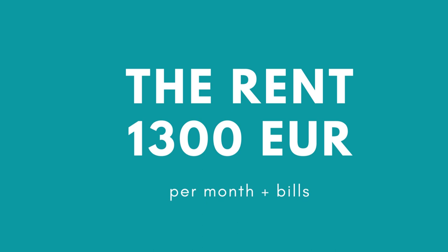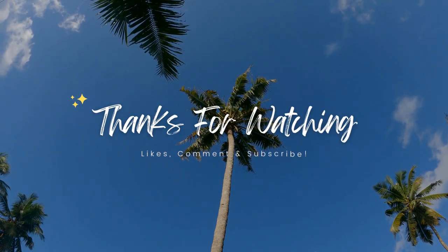And finally, the most important thing — the money. The rent for this apartment is 1,300 euros per month plus bills. But typically for Malta, the apartment came fully furnished and fully equipped. This means that all the kitchenware, tableware and cookware were provided together with bed linen, towels, an iron — you name it. So in reality you do not have to spend any money at all after moving in, as absolutely everything is provided and brand new.